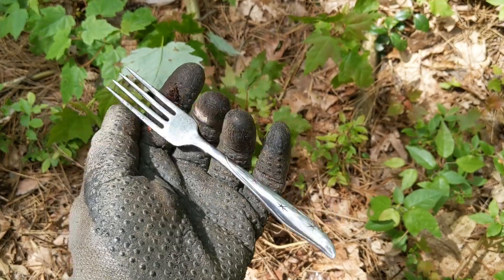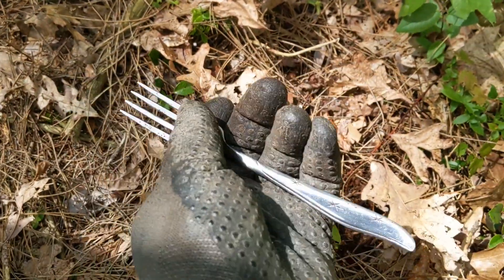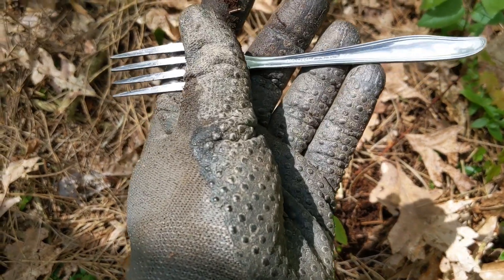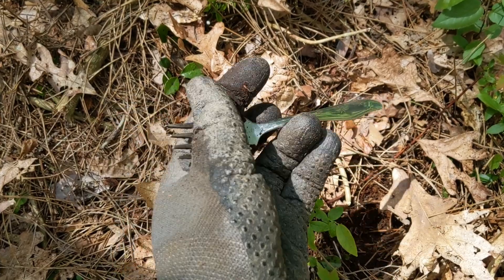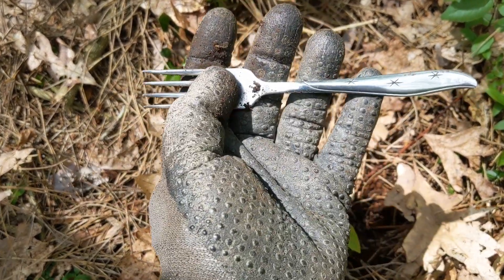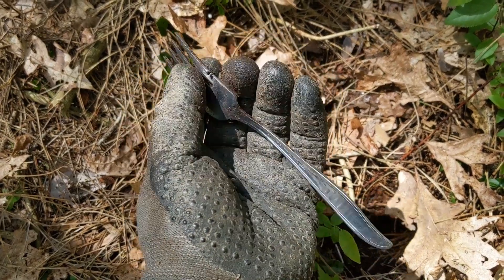What the fork? We just pulled this out of the ground. I know this isn't period — stainless steel, Marcrest Stainless Steel USA. So I don't know what the fork is going on around here, but this is not period either. Probably dropped by a camper. On we go.